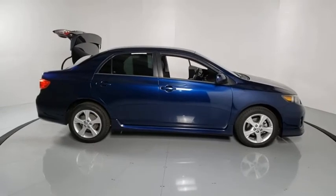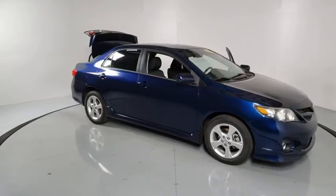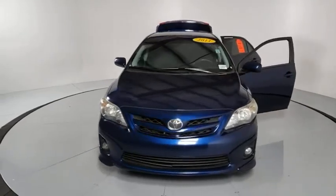Looking for the right vehicle? Check out the 2013 Toyota Corolla. The Corolla is still a great option for those who want dependability, comfort, and value. This vehicle has less than 130,000 miles.